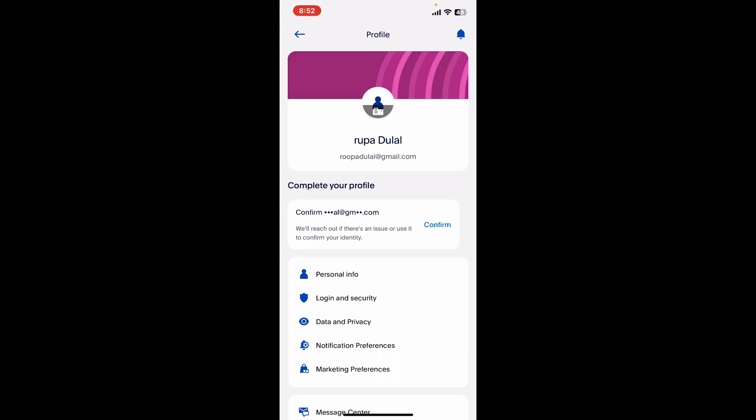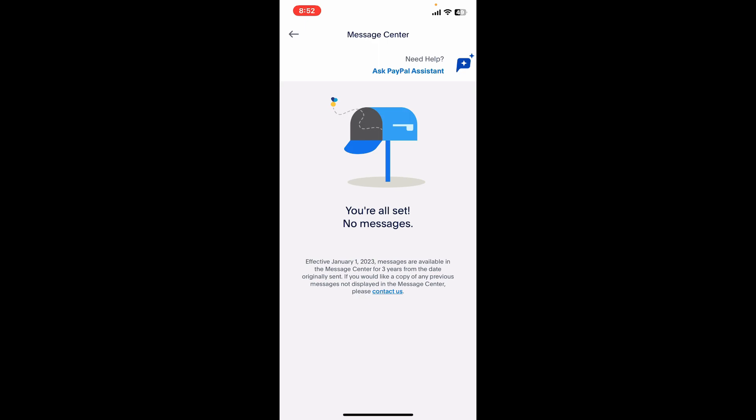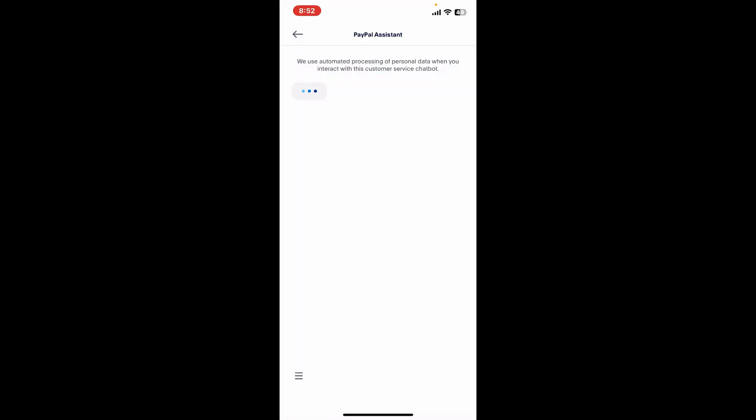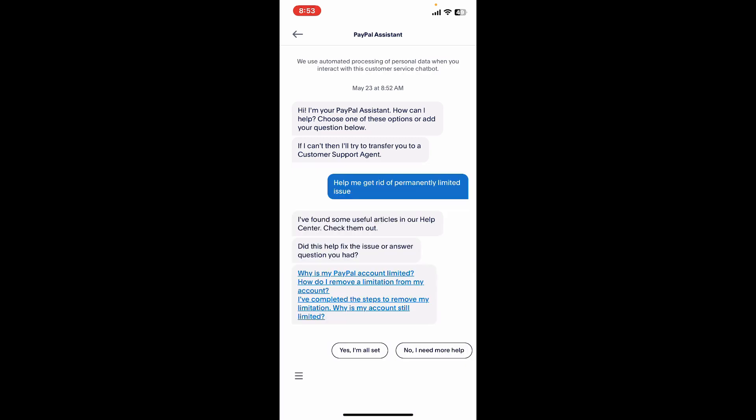From your profile page, scroll all the way down and tap on Message Center. From the Message Center option, you can tap on 'Ask PayPal Assistant' and tell the PayPal Assistant that you are having a permanently limited PayPal account issue.